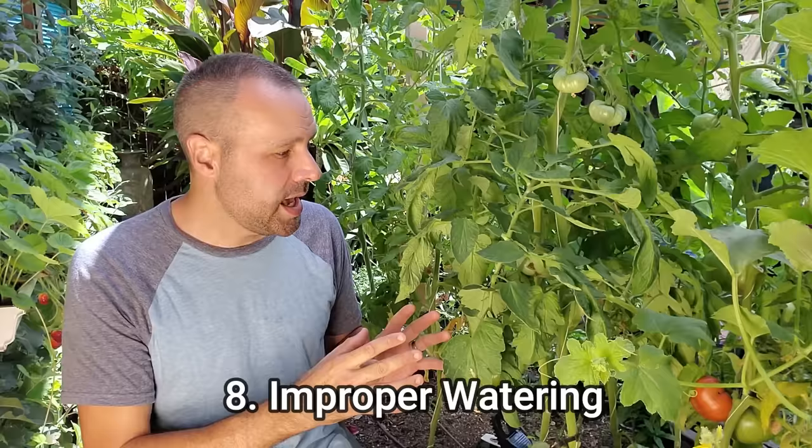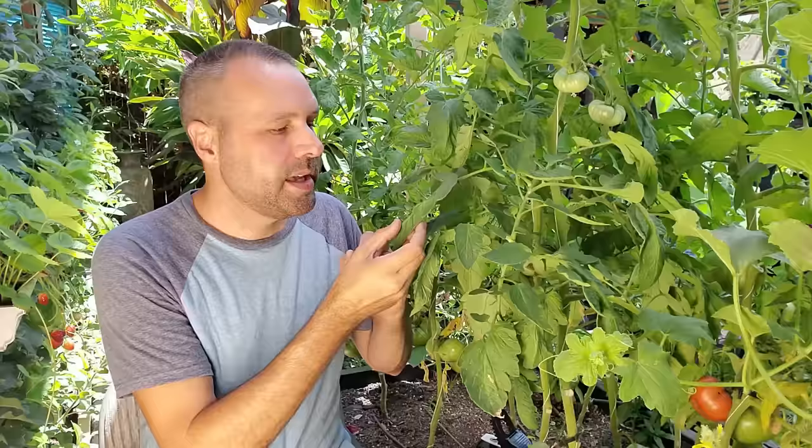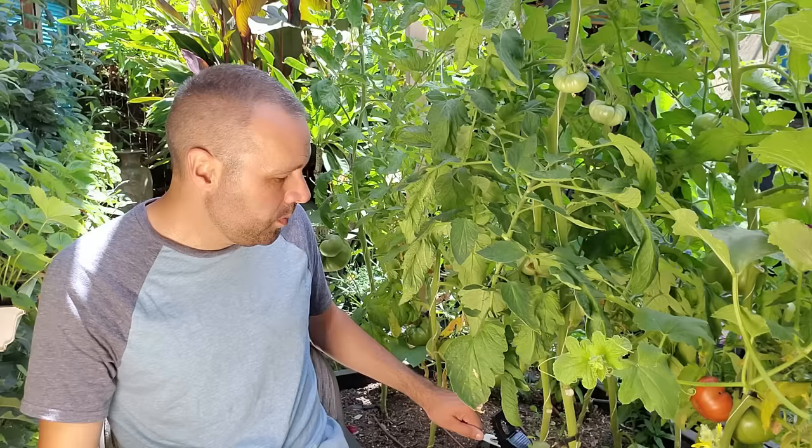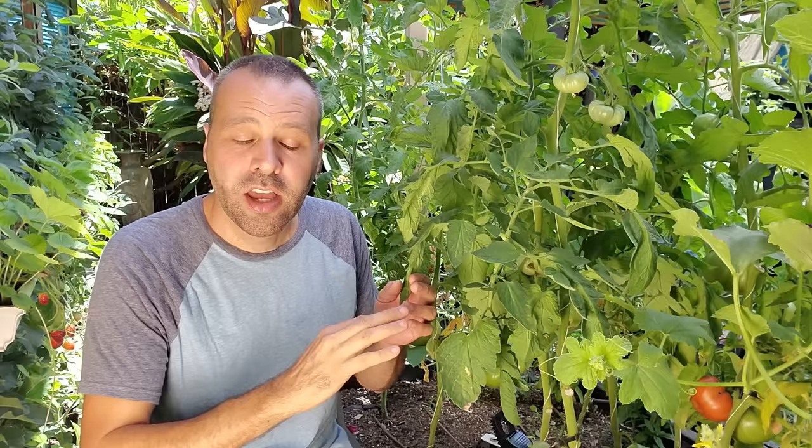The next mistake is improper watering. You do not want to water your tomato leaves, because that produces a wet environment that gives breeding ground for bacteria. Always water your tomatoes from below. A drip system is the number one way I'd recommend. If you use a hose, water below and be careful of splash back — if it splashes up from the soil and gets on the leaves, you're introducing pathogens from the soil onto the leaf. Put down mulch so you have a barrier between soil pathogens and the plant.